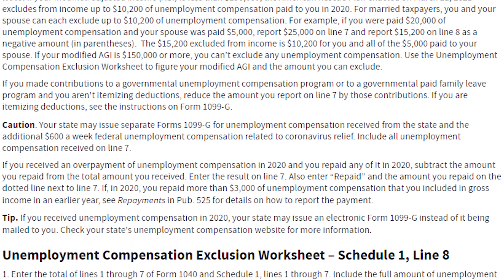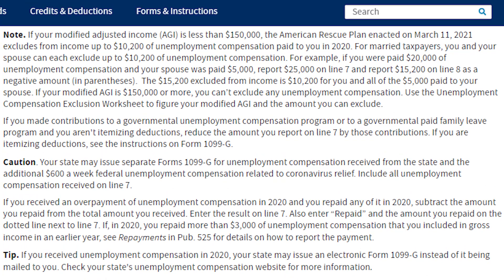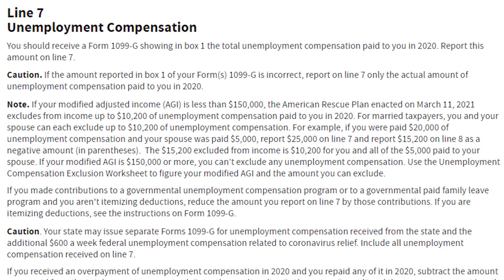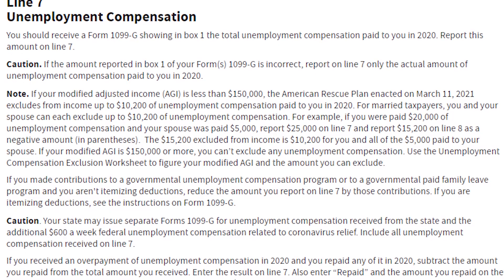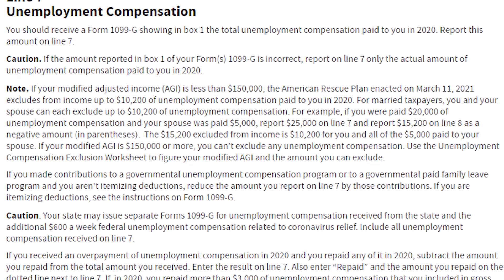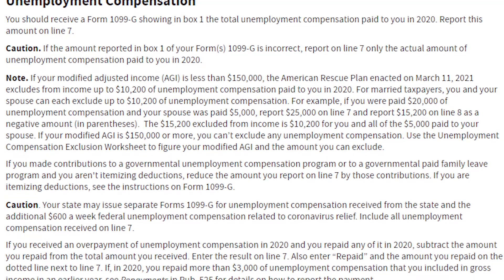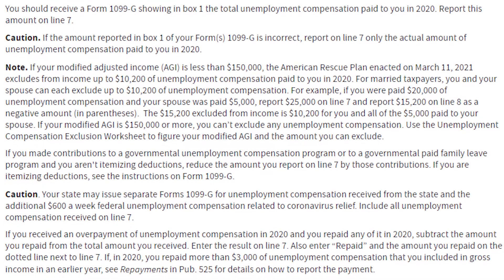On the official IRS website, they also left specific instructions for how to complete Line 7. The general idea is that it's straightforward — it's just where you put down your unemployment income. But if you want the details on how to calculate your numbers for a more specific circumstance, that information is available there.